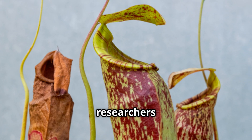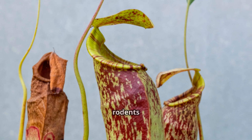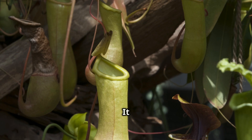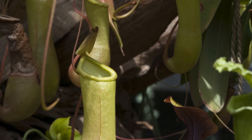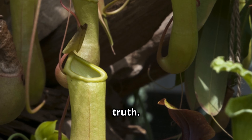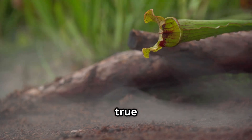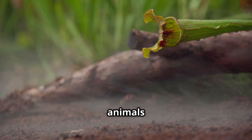These traps are so big that researchers noted they're large enough to catch not only insects, but also rodents as large as rats. It didn't take long for the media to dub N. attenboroughii the rat-eating plant, a sensational nickname that incredibly isn't far from the truth. This plant's gaping maw is a true little shop of horrors in the wild, capable of turning small animals into fertilizer.